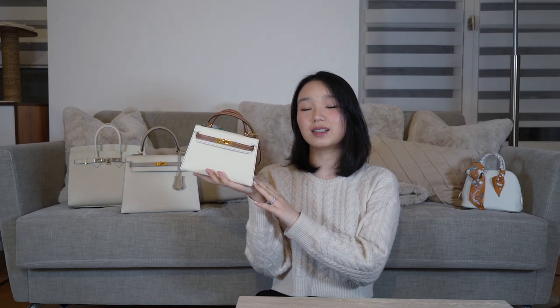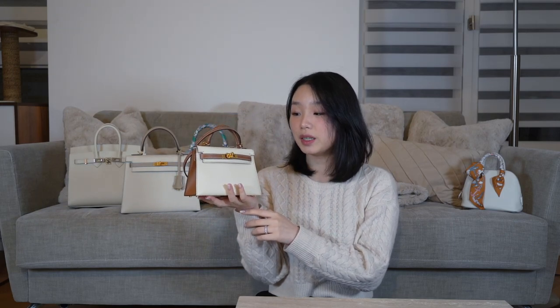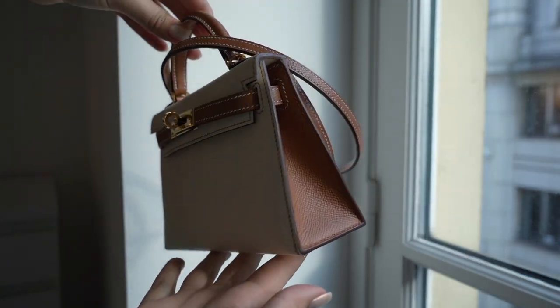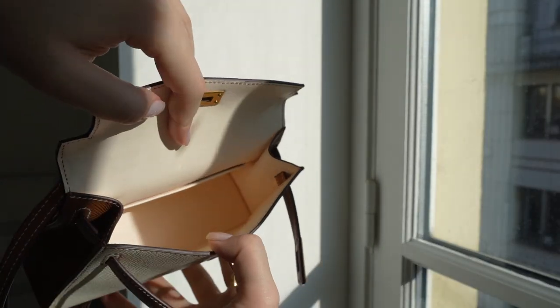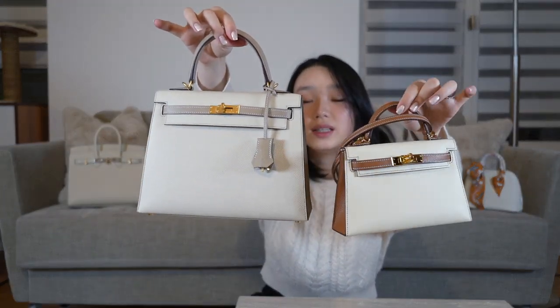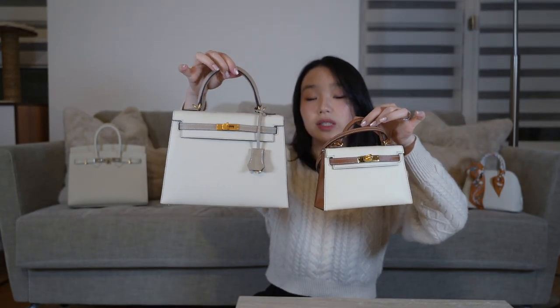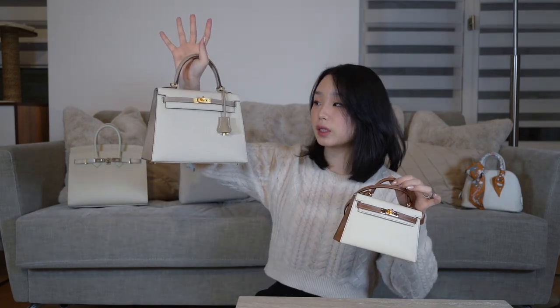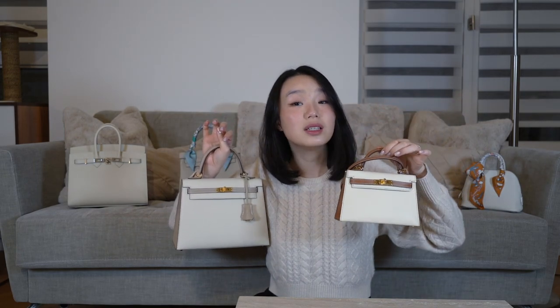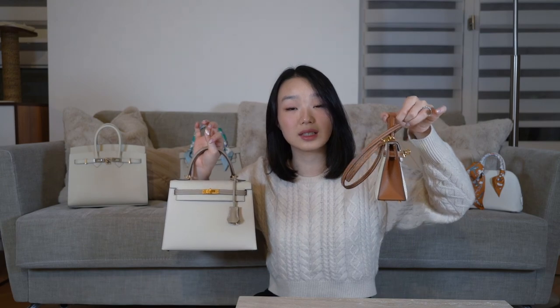Next, we have another small bag. You guys have seen this one — this is my second special order, actually my first special order I've ever placed. It's a Mini Kelly. The front is in the colour Nata, the side is in gold, and it's with gold hardware. So you can see this one is in Nata and this one is gray, so the colour is a little bit different, but they're both still white. Contrary to the Bolide which I like to wear in the summer, I find this one pretty easy to wear all season because the side is in gold.